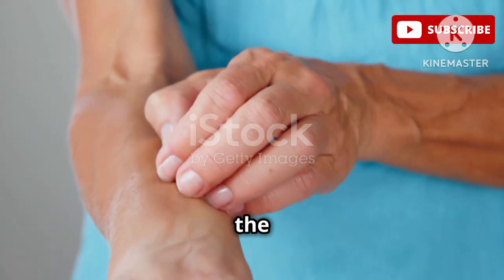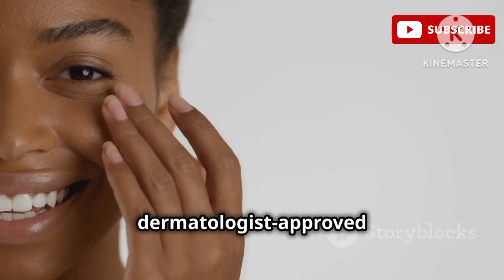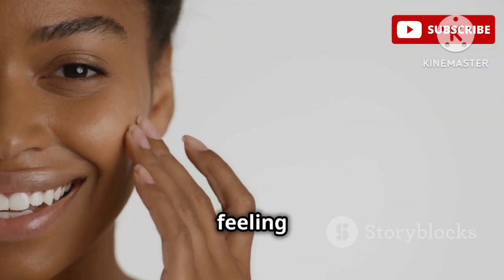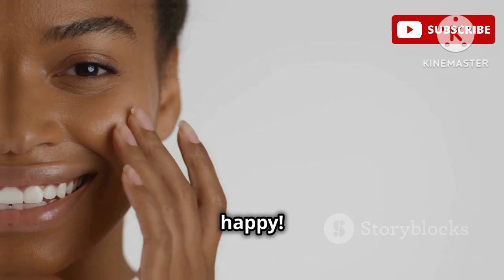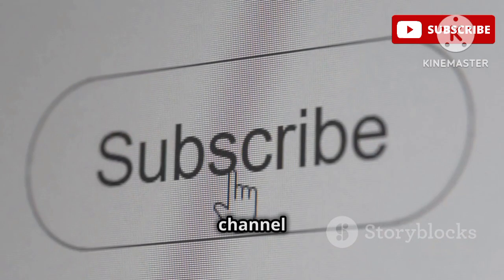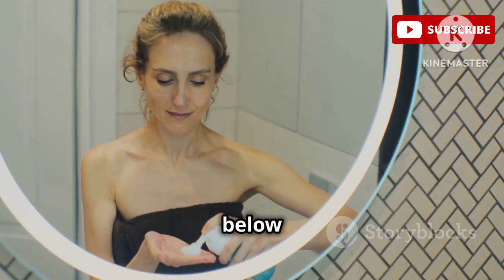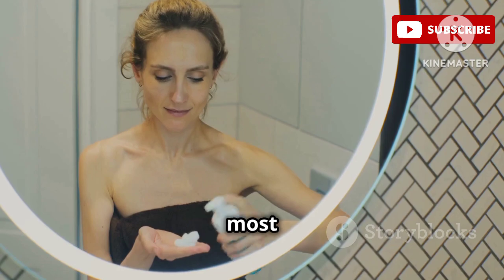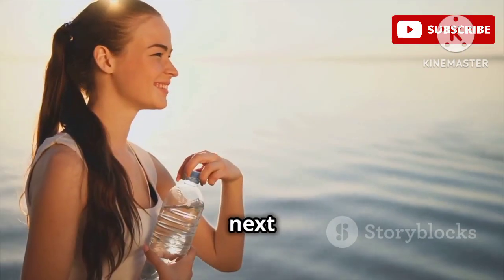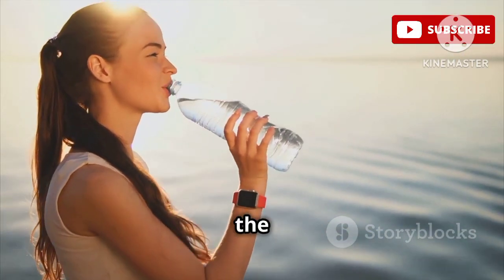And there you have it my friends, the top 13 lotions for dry, itchy skin that are dermatologist approved and guaranteed to leave your skin feeling hydrated, healthy, and happy. Don't forget to hit that like button if you enjoyed this video and subscribe to the channel for more skincare tips, tricks, and product recommendations. And be sure to let me know in the comments down below which of these lotions you're most excited to try. Until next time, stay hydrated my friends, and check the description box for links to all the products mentioned.